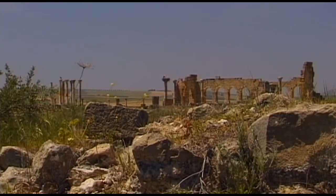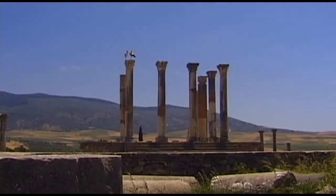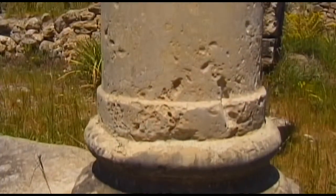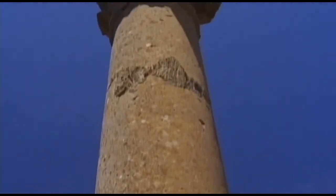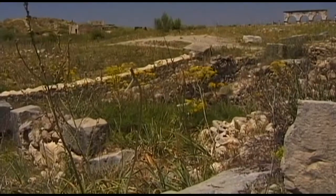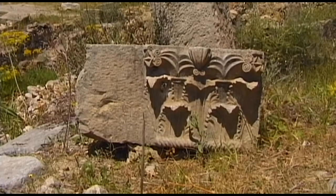Volubilis, a fertile plain beneath the mountains of Jebel Zerhoun, surrounds the most important ancient Roman excavation site in Morocco. The former administration seat of the Roman African province of Mauritania Tingitana contained all the necessary attributes of a highly developed city.